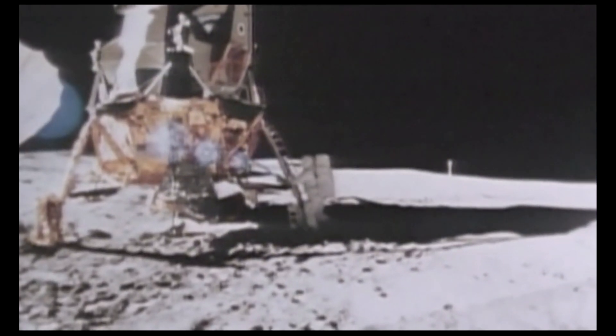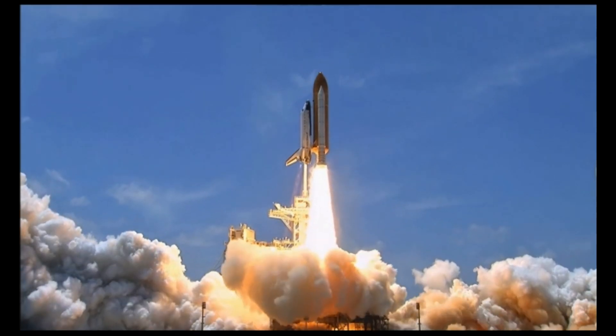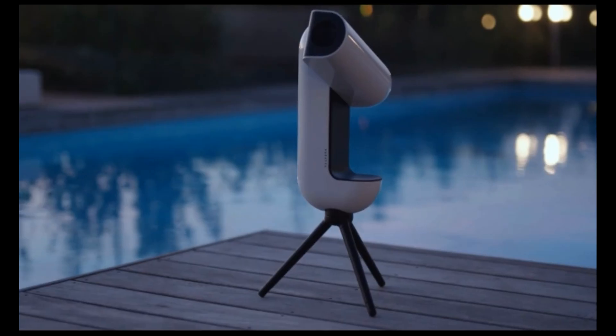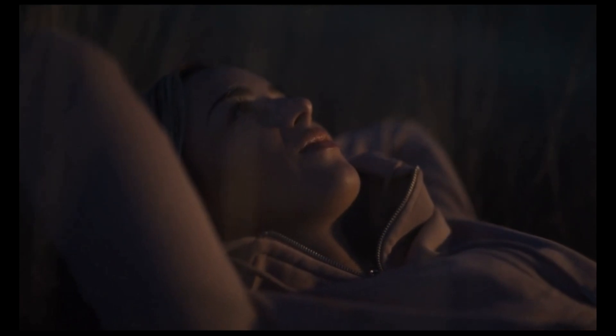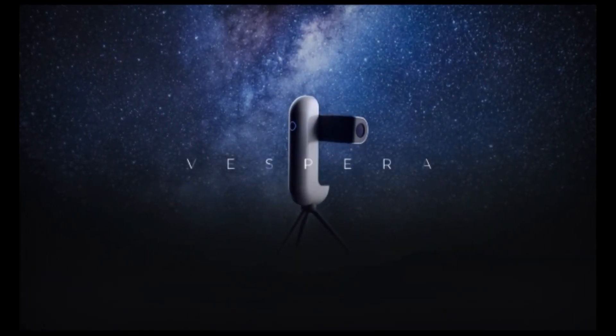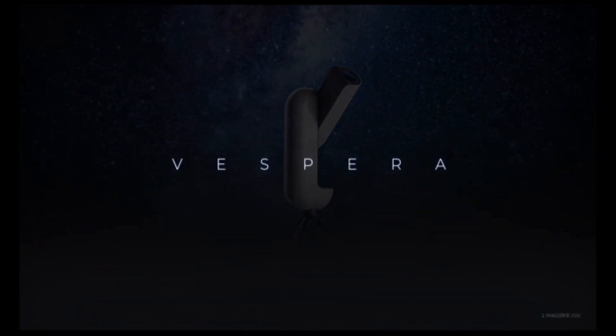Standing on the shoulders of giants who came before us, we invite you to be part of space exploration history, and to write the next chapters together. Somewhere in the vastness of space, a new journey awaits. Here we go.